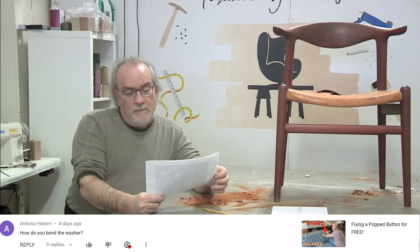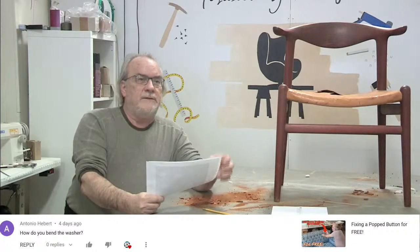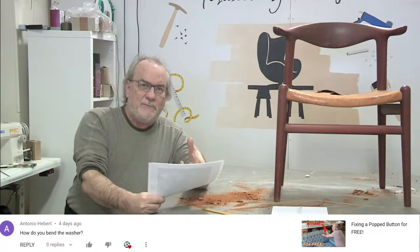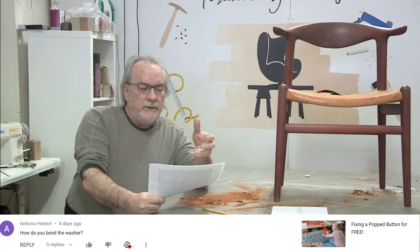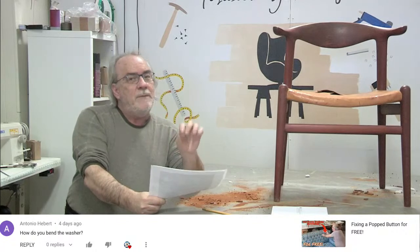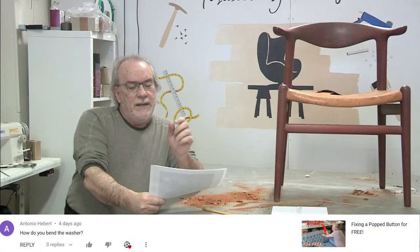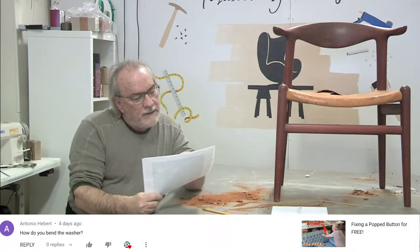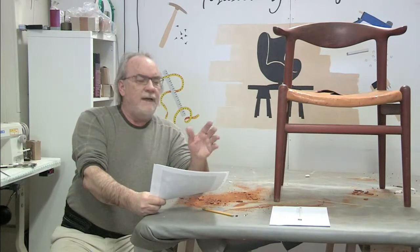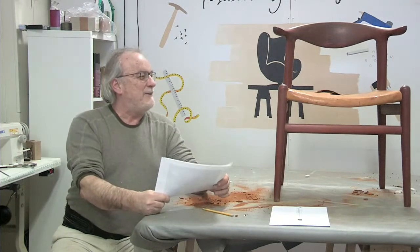The third comment on YouTube is about fixing a pop button for free. Somebody asked how to bend the washer - instead of needle nose pliers, take a regular pair of pliers because they give more grip and strength. The needle nose pliers are long so you won't get good leverage bending a washer. You may want to use a low-gauge wall washer. I noticed this video has more dislikes than usual.